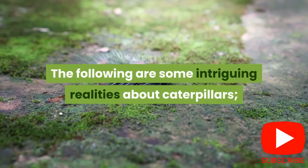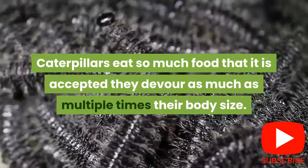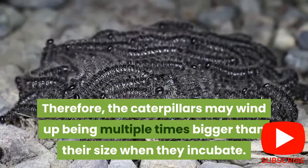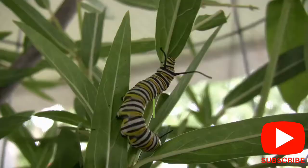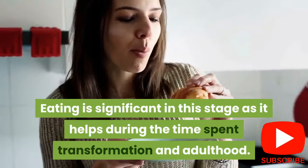1. The primary role of a caterpillar is to eat. Caterpillars eat so much food that they are believed to consume as much as multiple times their body size. Therefore, caterpillars may end up being multiple times bigger than their size when they hatch. When a caterpillar escapes its shell, its first meal is the eggshell, which is rich in protein. Eating is significant at this stage as it helps during the process of transformation into adulthood.